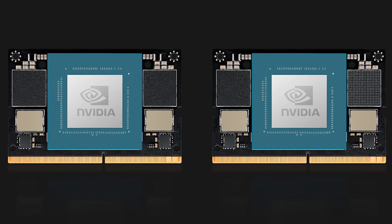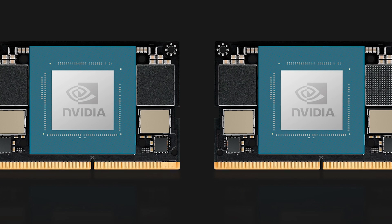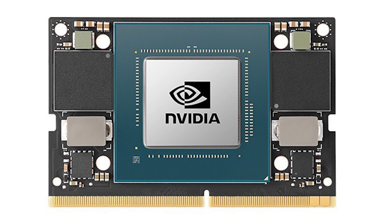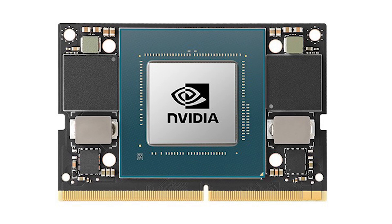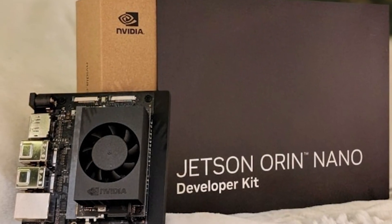In addition, the memory bandwidth has been expanded by 50%, reaching 102 gigabytes per second, allowing significantly faster data processing. The heart of the system is an 8-gigabyte Jetson Orin Nano system-on-module (SOM), equipped with a GPU based on the NVIDIA Ampere architecture, which includes specialized tensor cores and a 6-core ARM CPU.